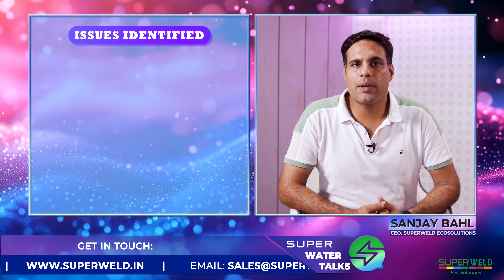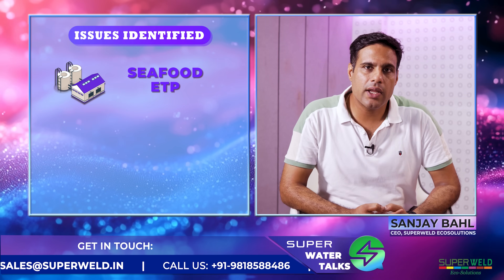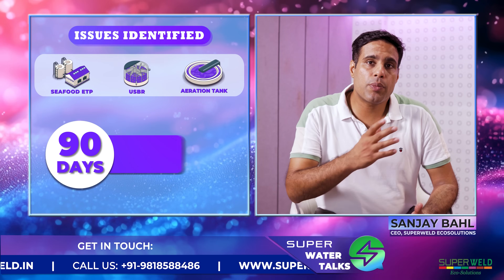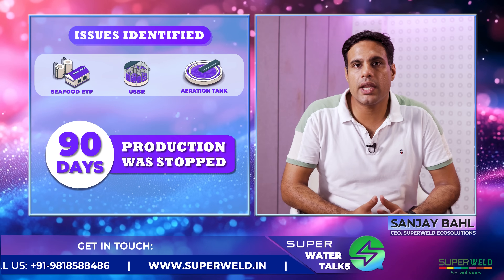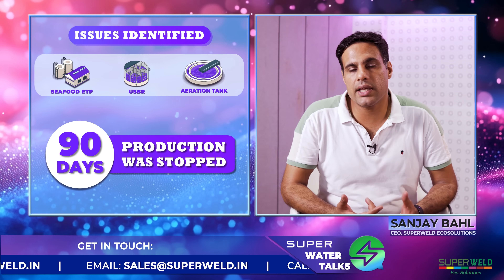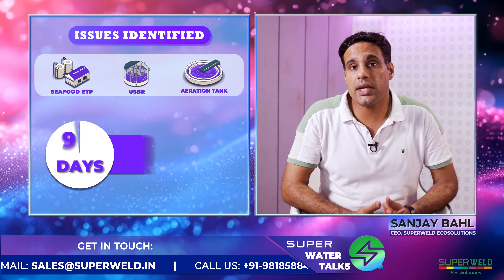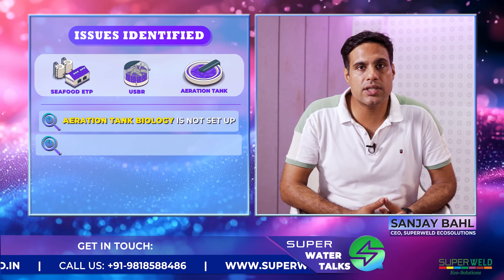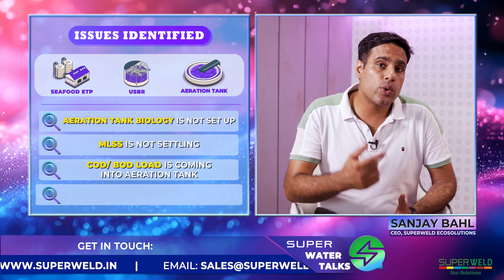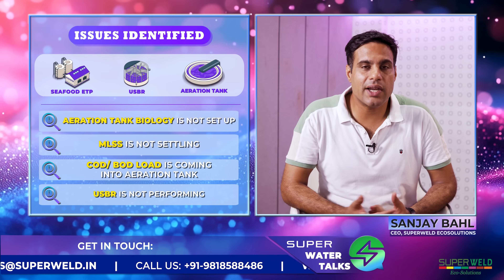To summarize this call: the client is operating a seafood industry effluent treatment plant which has a USBR followed by an aeration tank. For 90 days the whole production was stopped because they were obtaining a food license approval, so there was no effluent coming into the USBR and the aeration tank. Now that production has started, effluent has started coming in but the aeration tank biology is not set up — the MLSS is not settling, and the direct BOD/COD load is coming into the aeration tank as the USBR is not performing.